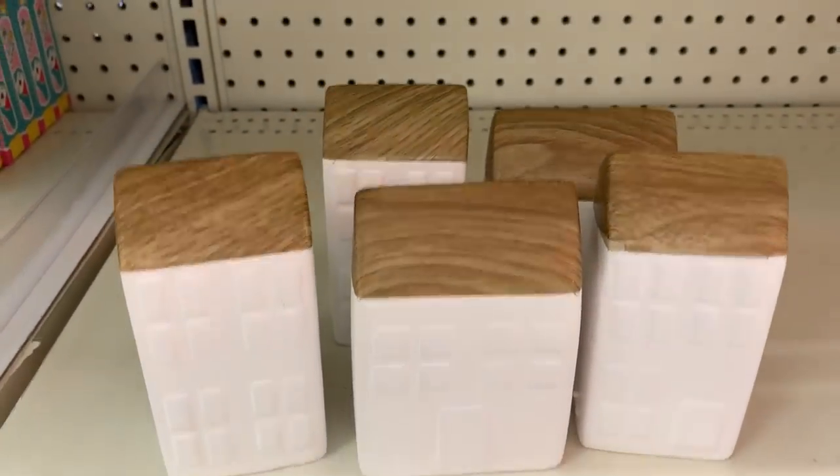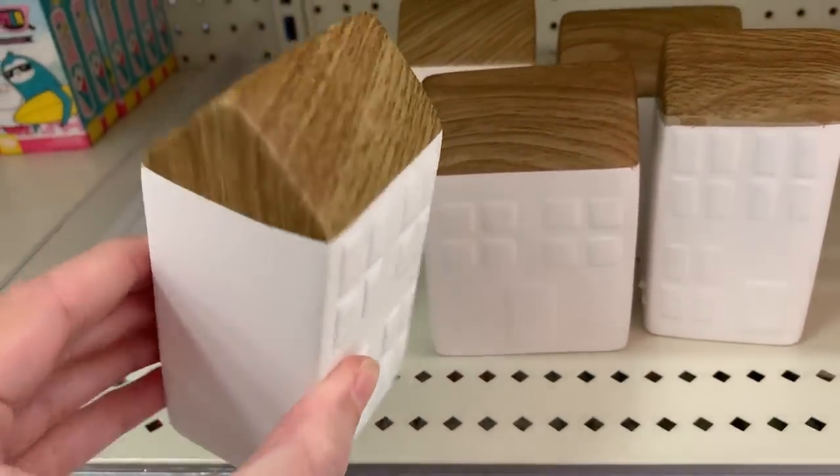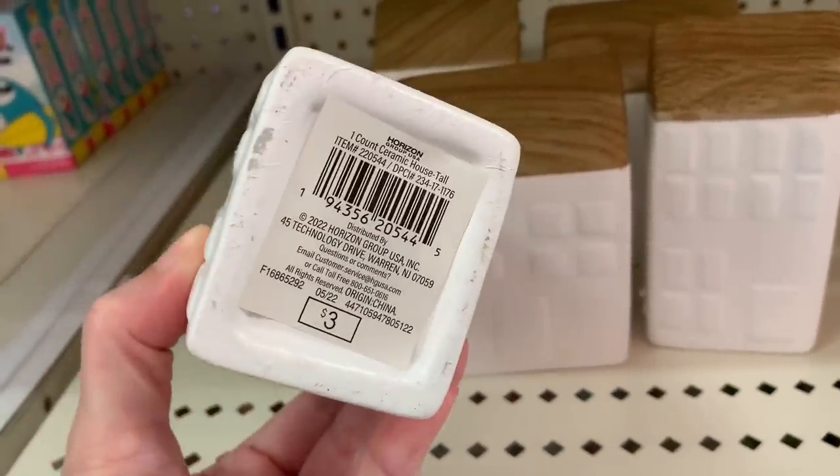Here's some cute little ceramic houses. There are two different sizes: one that's taller and thinner and one that's shorter and a little wider. These are three dollars.